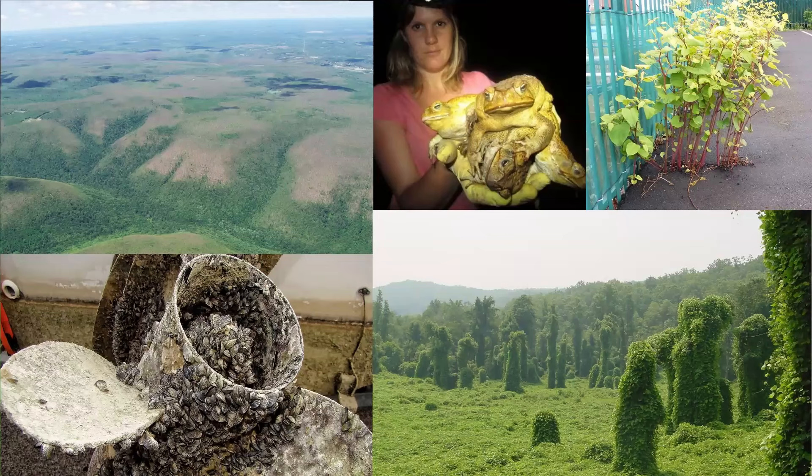Those are cane toads up there — yes. They can be dangerous to handle; just don't lick them, don't be a cat or a dog. They are very large. When I studied abroad in Mexico, we actually saw a cane toad in its native habitat and they are literally the size of a dinner plate — it's crazy.